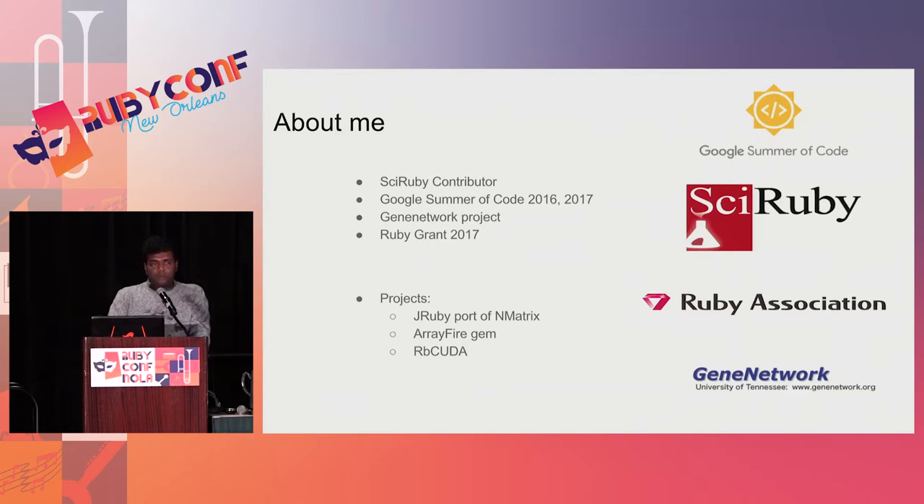I am a SciRuby contributor. SciRuby also stands for Ruby Science Foundation. What we do is create Ruby gems for scientific computing. I worked as a Google Summer of Code student for the Ruby Science Foundation in 2016 and 2017. Currently, I am associated with the GeneNetwork project, where we create tools for high-performance genome scans on clusters and GPUs and Teslas, even Intel Xeon Phi. Recently, I have been awarded the Ruby Grant 2017 by the Ruby Association to work on the rbcuda gem.